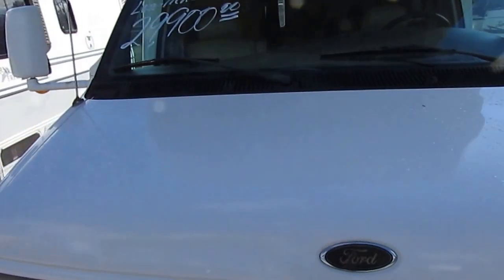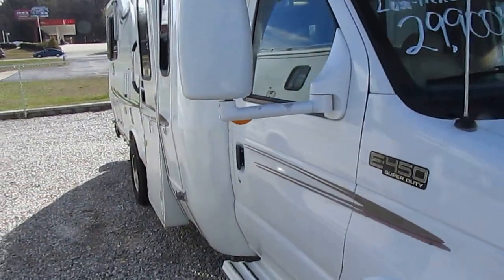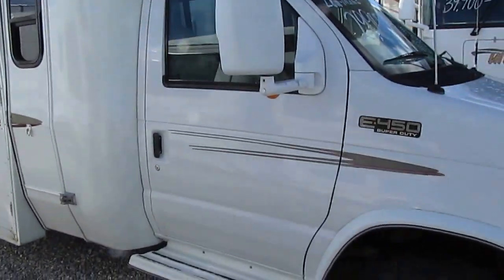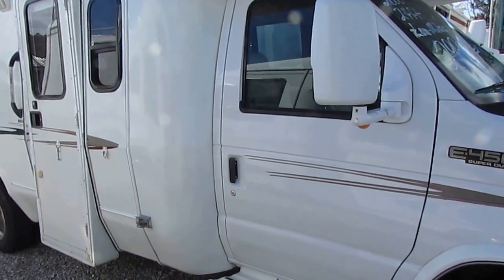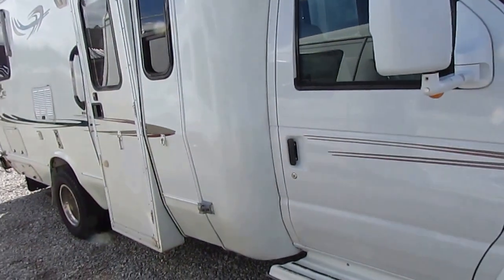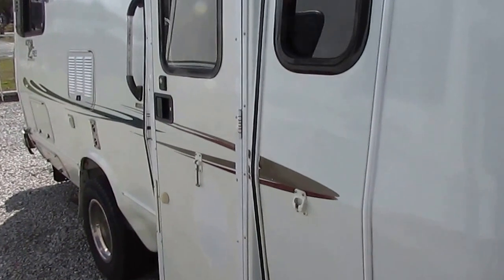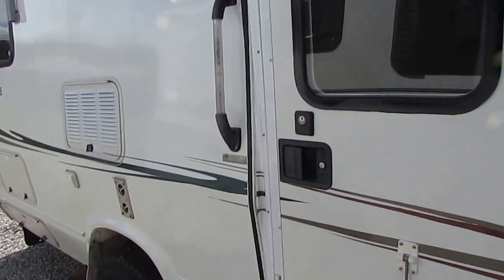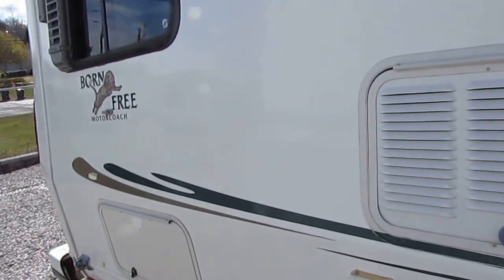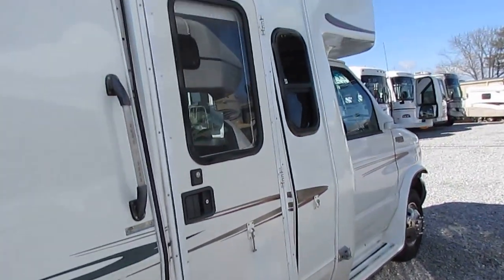It's got a 6.8-liter Triton V10, 305 horsepower, 420 pound-feet of torque — more than enough power for this motorhome. You're only talking about a vehicle that's three feet longer than a standard half-ton pickup. All fiberglass, very aerodynamic, all-steel frame — not aluminum. It costs a lot of money to build them like that, but when you have a reputation like Born Free does, you don't spare any expense.